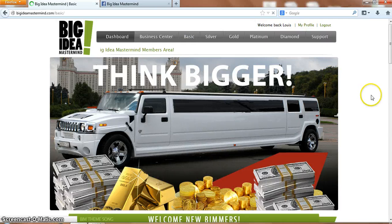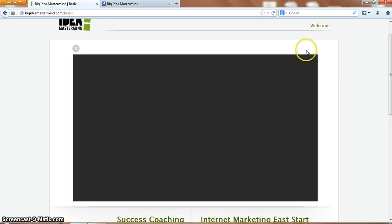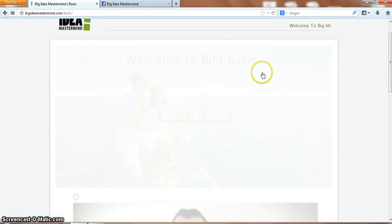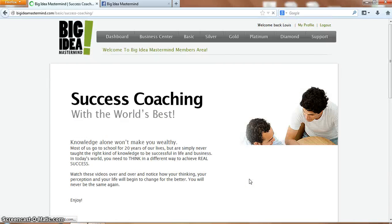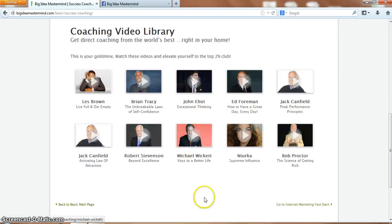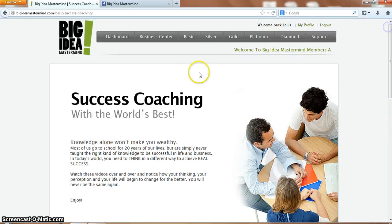Now if we go into the Basic Membership, there's a welcome video from Vic welcoming you to the BIM Basic Membership. You've got success coaching, which is basically success coaching from the top people - like Les Brown, Brian Tracy, John Elliott, Bob Proctor. So these are videos for your mindset and motivation.